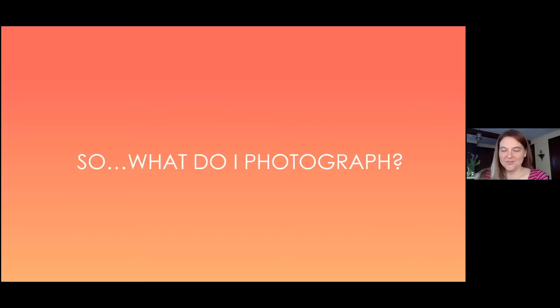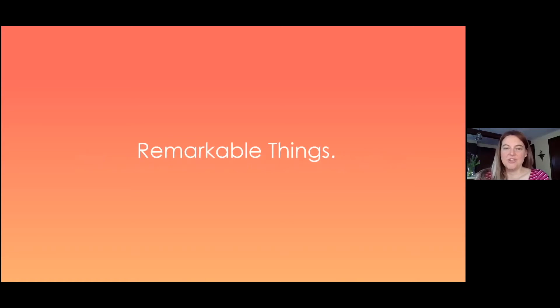The big question is: what do I photograph and why? In general, you want to photograph something remarkable — not necessarily earth-shattering, but something you would remark upon, like saying 'that's a beautiful photo of tomatoes.' Remarkable simply means something worthy of remark.